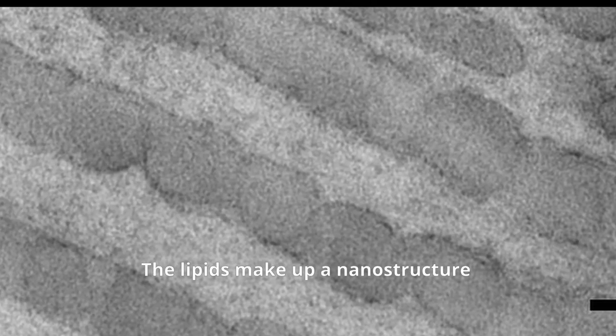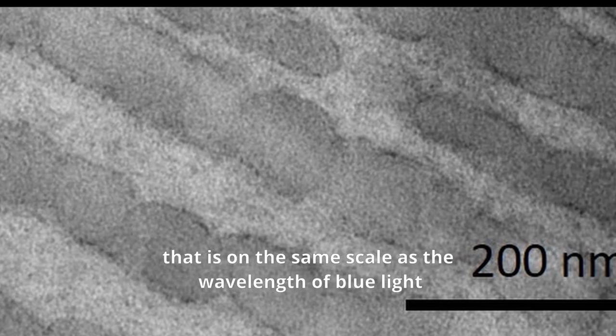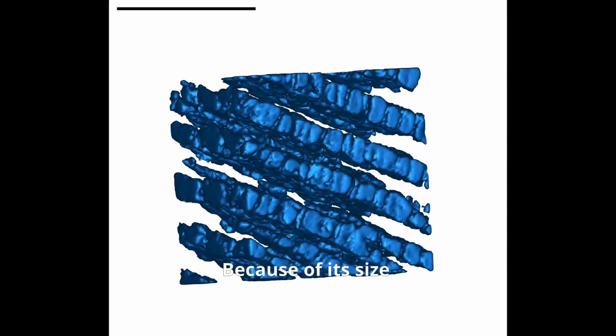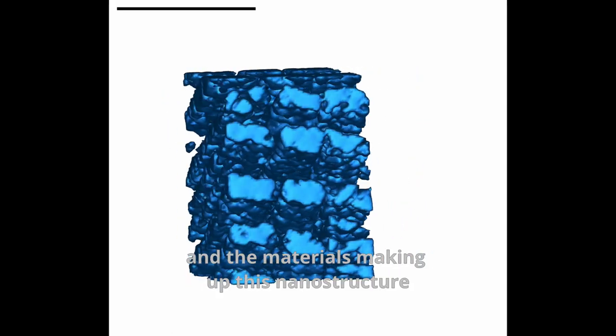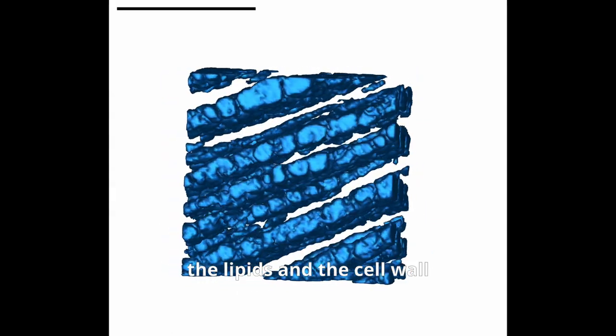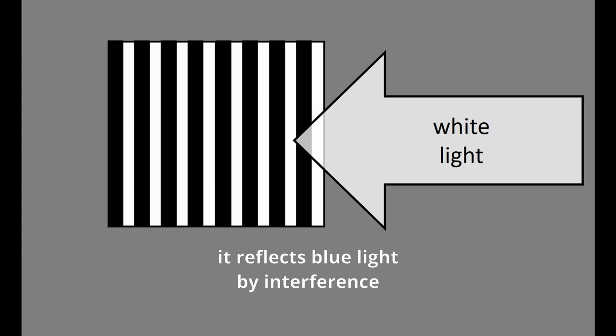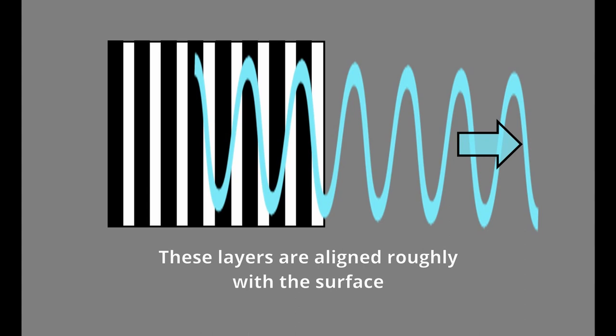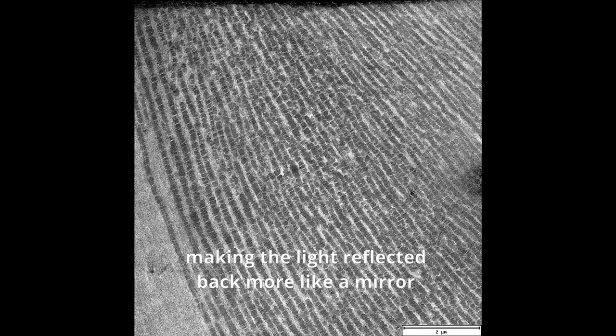The lipids make up a nanostructure that is on the same scale as the wavelength of blue light, visible to humans as well as birds. Because of its size and the materials making up this nanostructure — the lipids and the cell wall — it reflects blue light by interference, even though there is no blue pigment in the cells. These layers are aligned roughly with the surface within each cell, making the light reflected back more like a mirror, which explains the metallic shimmery appearance.